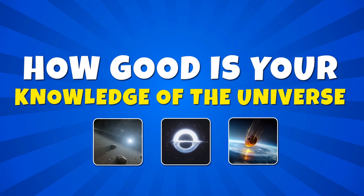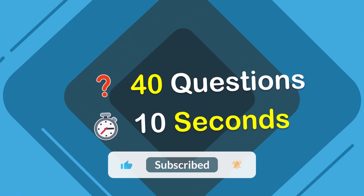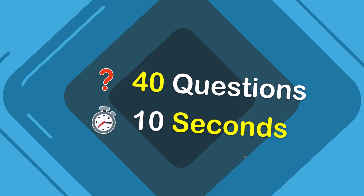Welcome back everyone! How good is your knowledge of the universe? Answer these 40 questions to find out! You will have to pass through levels from easy to impossible difficulty. So, are you ready? Let's go!